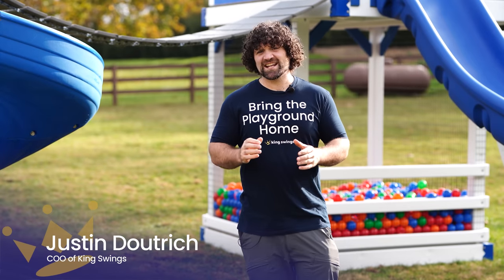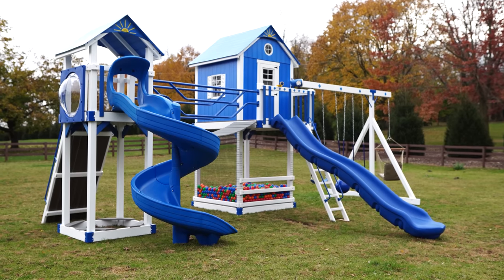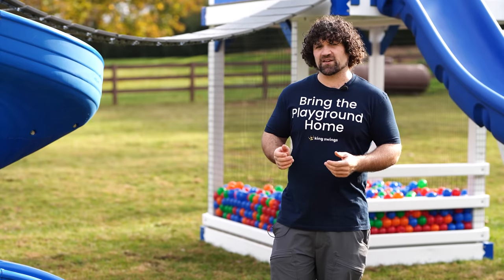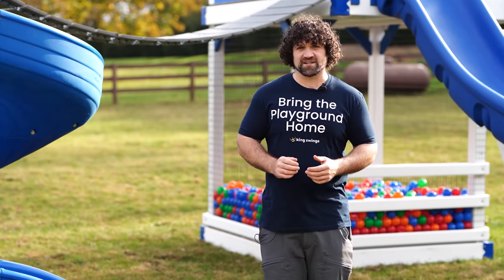Today we're going to talk about the Chateau. The Chateau is one of our most expansive playhouse sets. It's so packed full of fun that the Chateau, or variations of it, is quickly becoming one of our most popular large playhouse series.